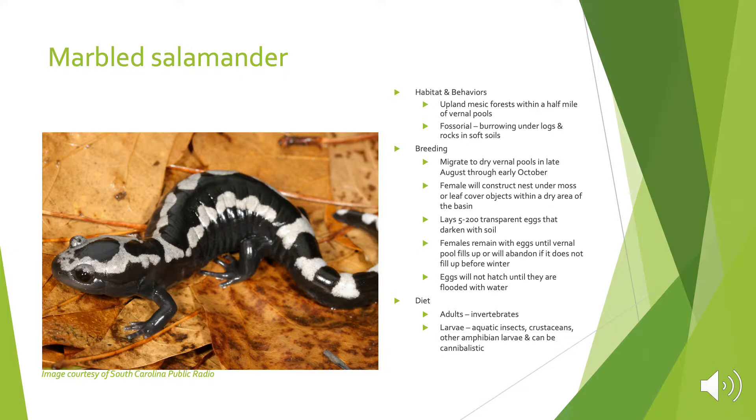The marbled salamander is also not known to occur at the Henry Street salamander tunnels, but they do have very similar requirements. They need upland mesic forests within a half mile of a vernal pool and are also fossorial, meaning they burrow under logs and soft soils. Unlike the other salamanders, they will migrate to vernal pools in late August through early October, so the pools will have to fill up in the fall. They will lay 500 to 200 transparent eggs that darken with soil. The females remain with the eggs, unlike most salamander species, until vernal pools fill up with water, or will abandon them if the pool does not fill before winter. Eggs will not hatch until they are flooded with water.